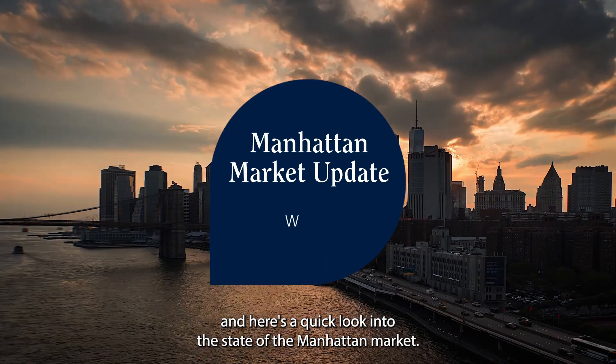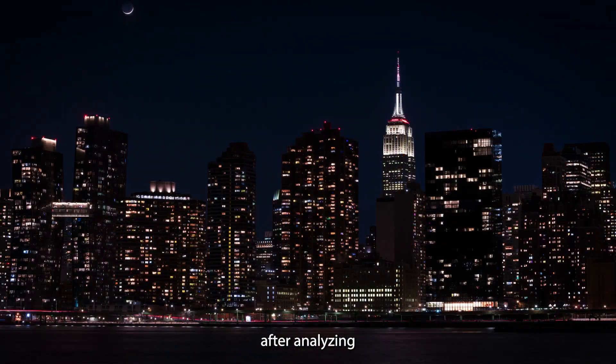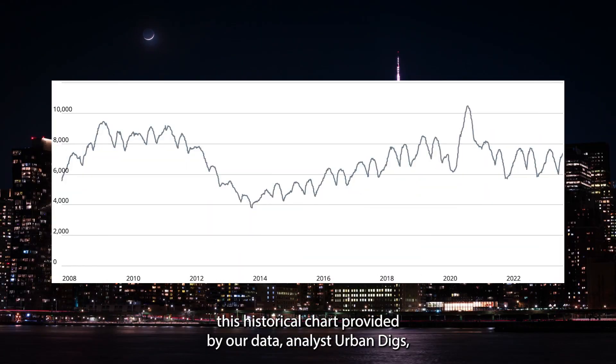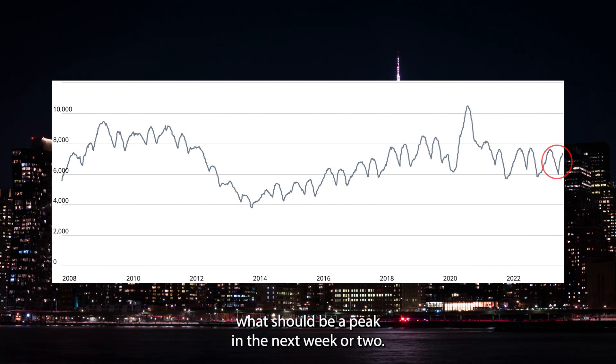Hi everyone, it's John Cella with Elegrin Forbes Global Properties, and here's a quick look into the state of the Manhattan market. As we would expect after analyzing this historical chart provided by our data analyst Urban Diggs, supply found a bottom in early September and has quickly climbed toward what should be a peak in the next week or two.